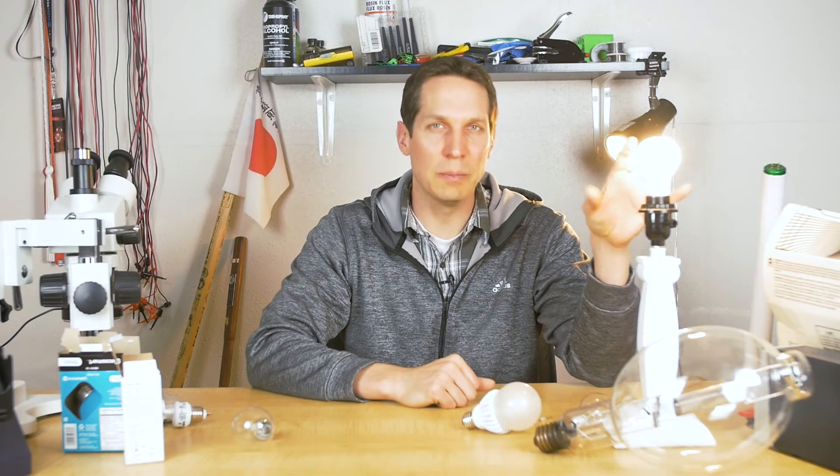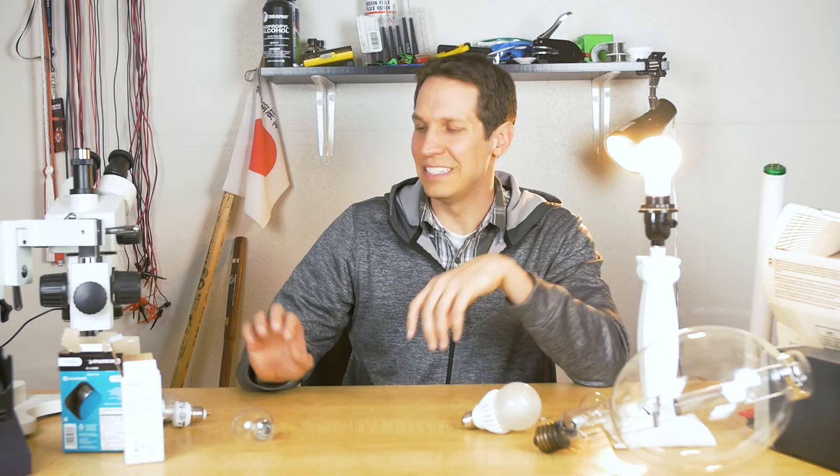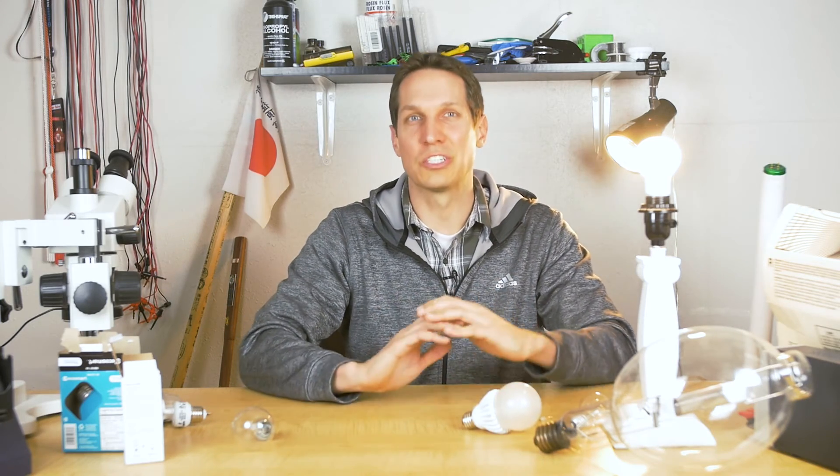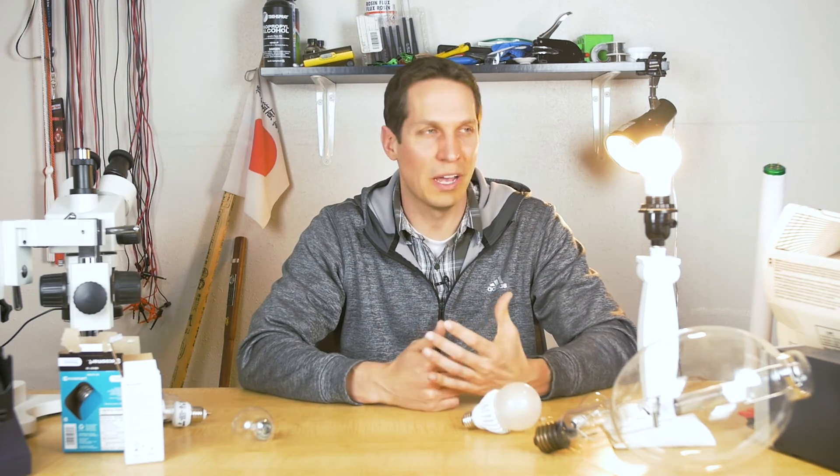LEDs are typically around 10 to 20 times as many lumens per watt as an incandescent, and they have good quality light, can be easy to use, are extremely durable, and are less toxic than most standard electronics you have in your phone.